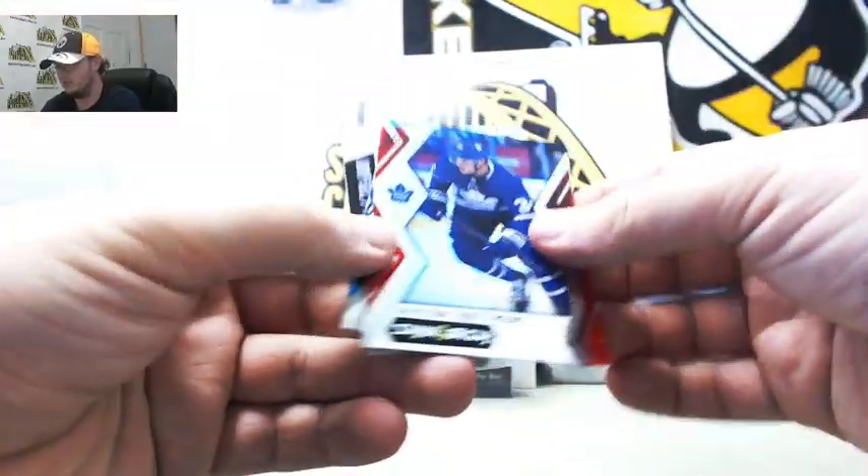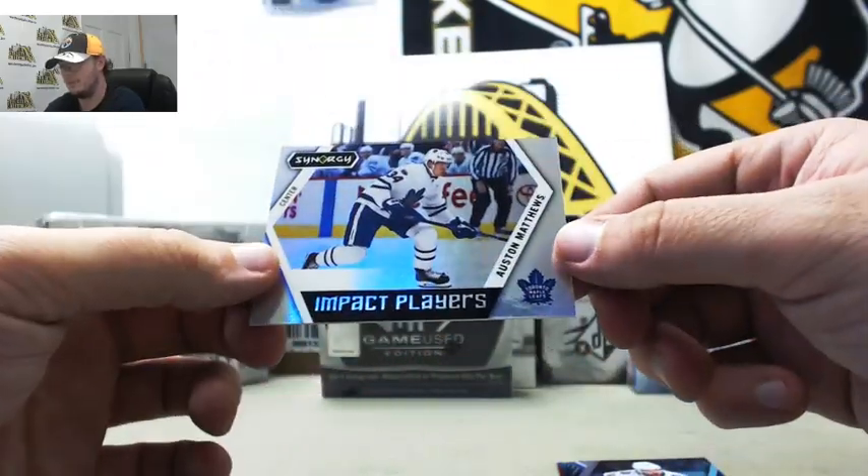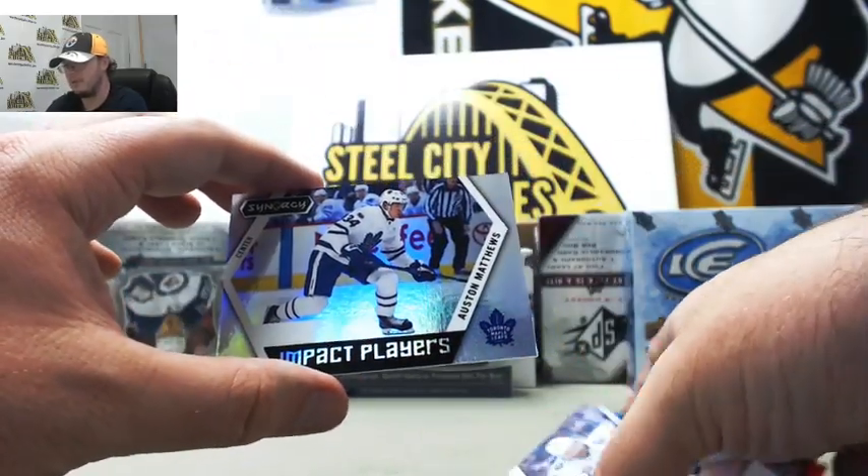We've got Auston Matthews for the Maple Leafs, Nikita Kucherov for the Lightning, and impact players for the Maple Leafs — Auston Matthews.